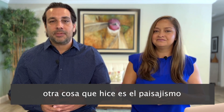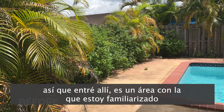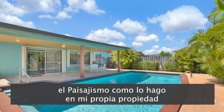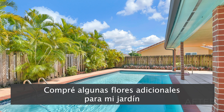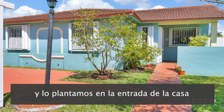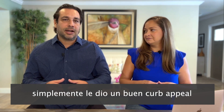Another thing was the landscaping. There were a lot of overgrown trees, branches, plants, and weeds everywhere. We cleaned up the whole backyard, got rid of all the weeds, and also planted some fresh flowers. I had some extra flowers from my own garden and we went in and planted them. When you walk in, it looked like freshly planted plants and it gave a nice color for the photos and great curb appeal.